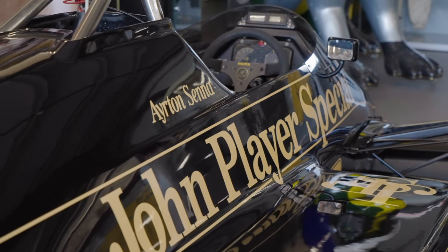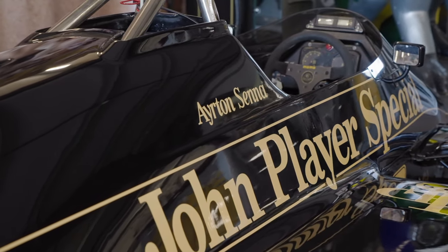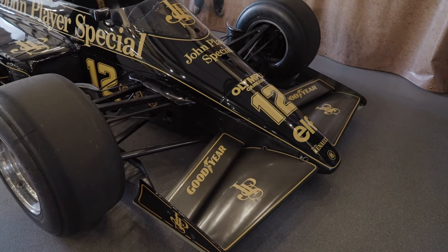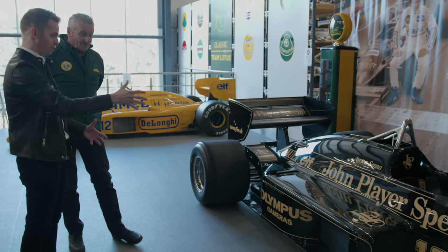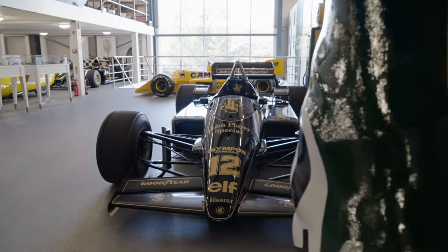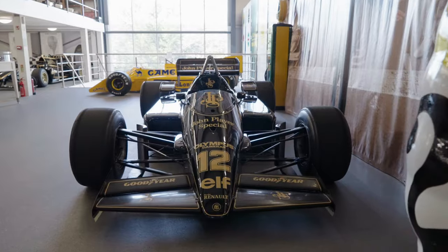In 1985, Mansell left to go to Williams and Elio's new teammate was Ayrton Senna. So you arrive here at the flat-bottom era — much bigger wings on the car to compensate, and early barge boards as well, which have since been taken out of Formula One. They've stood the test of time, haven't they — that barge board structure — another Lotus first. A design item that very much came from Lotus.